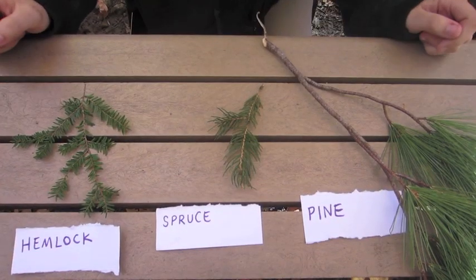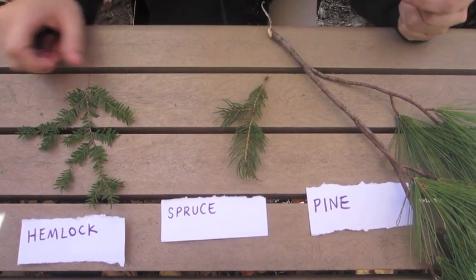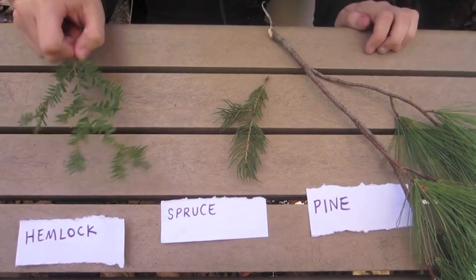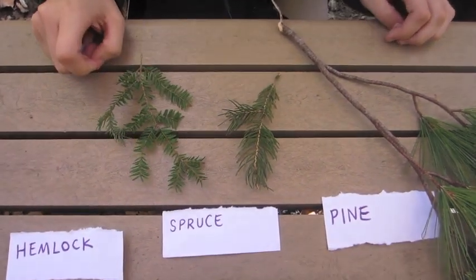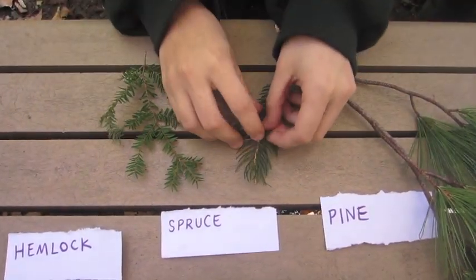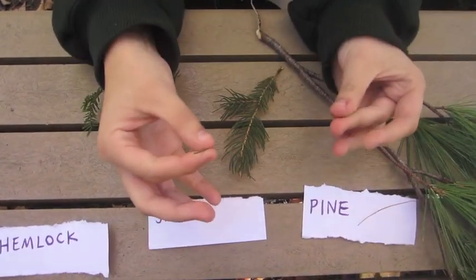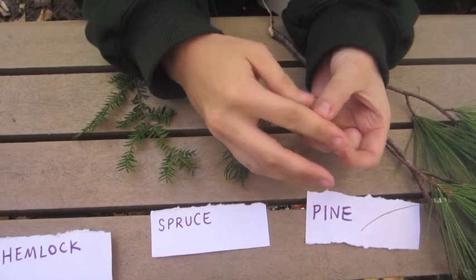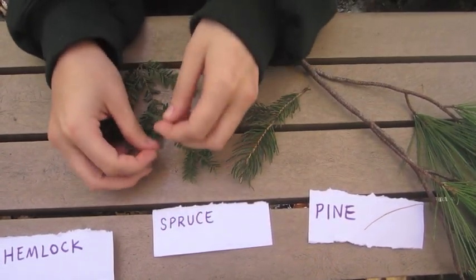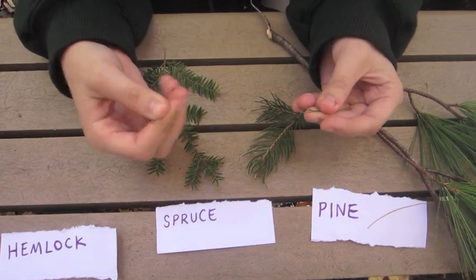Looking at the other two species — spruce and pine compared to the hemlock — there's one really big difference that should be obvious: the hemlock has very flat needles, whereas spruce and pine have needles that are rounded. The way you can tell is that if you take it in your hand and you're able to twirl it, it's a rounded needle. Whereas the hemlock needles, if you take one off, you're not able to do the same thing — you cannot twirl them in your hands.